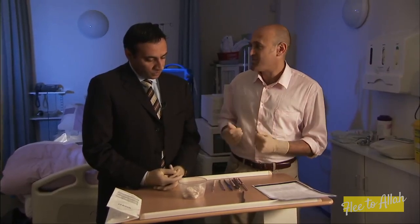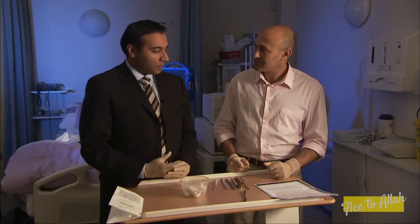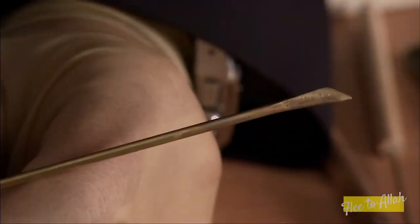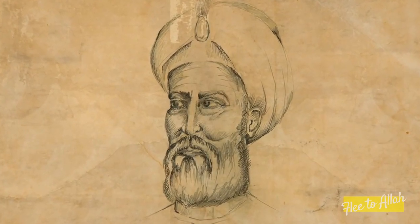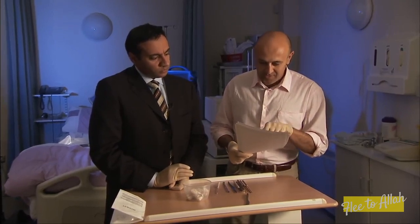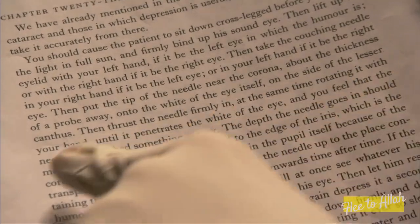I'm meeting up with eye surgeon Mr Vic Sharma. The cataract is the lens inside the eye, which sits behind the pupil. With age, the lens gets cloudier and cloudier, and that's what is referred to as a cataract. I've brought along a replica of a medieval couching knife and a description of the treatment by Albucasis, the Latin name for the great 10th-century Islamic surgeon al-Zahrawi. He says: take the couching needle in your right hand if it be the left eye, and thrust the needle firmly in, at the same time rotating it with your hand until it penetrates the white of the eye and you feel the needle has reached something empty.